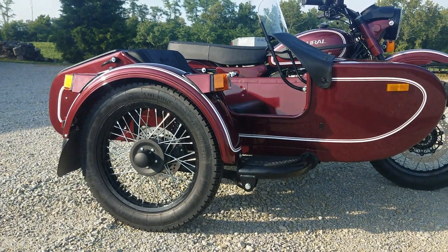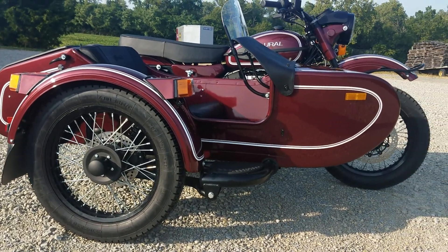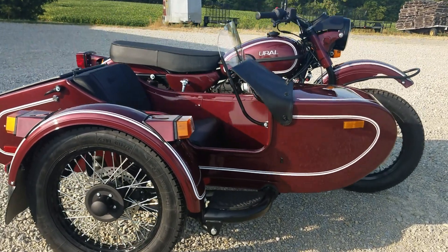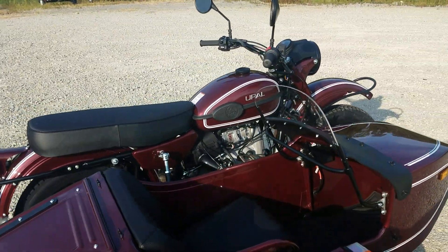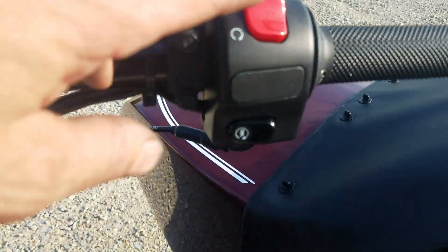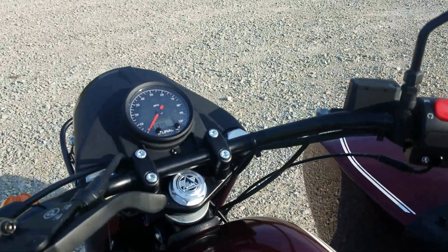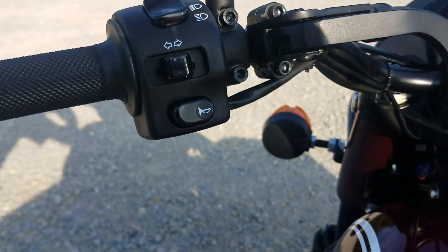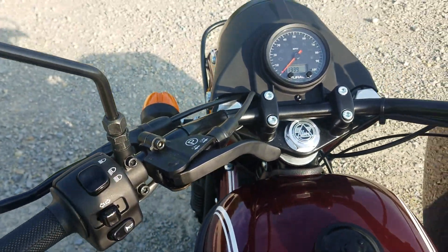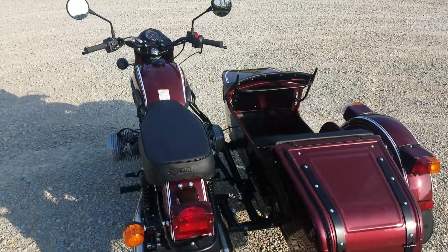The CT, like the other models, does have three-wheel disc brakes — disc on the front, disc on the sidecar, disc on the rear — and you also have a parking brake. Standard handlebar controls: on one side you have the kill switch, run position, and starter button. Over on the other side you have the horn, turn signals with push-to-cancel, the high and low beam switch, and flash-to-pass, which flashes the high beam so you can signal your pass.